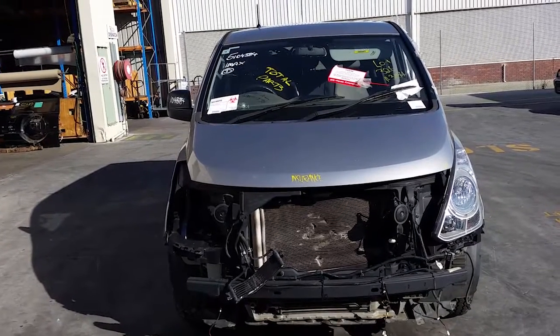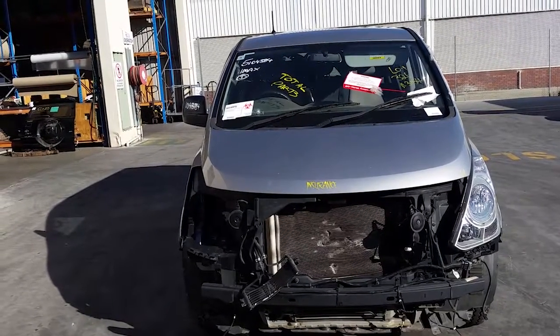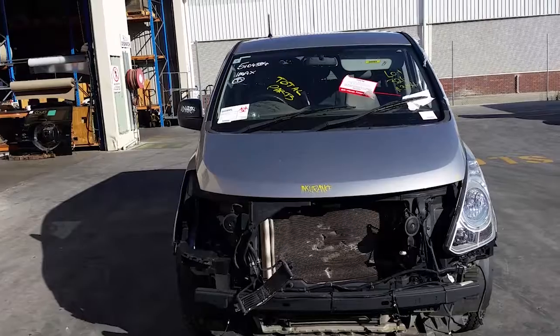This shape runs from the 11th month of 2007 and is the current shape. It has a D4CB 2.5 litre 4 cylinder turbo diesel engine, backed by an automatic rear wheel drive transmission.